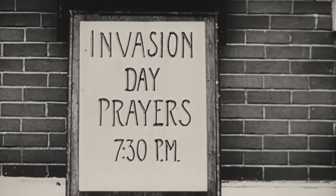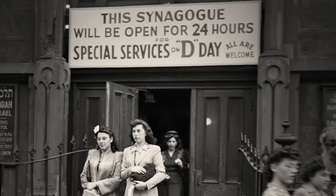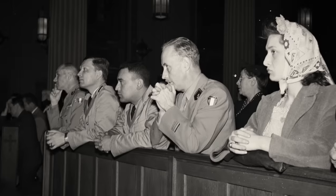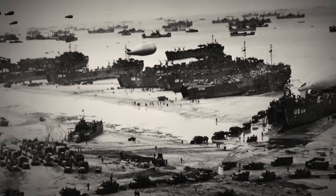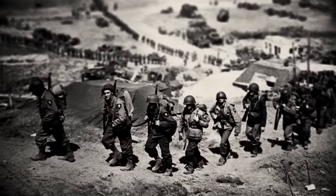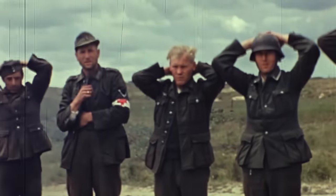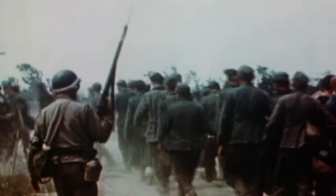That speech was arguably the largest mass prayer in human history. 100 million Americans listened. Church bells rang, and everybody went to churches and synagogues. The impulse to pray was overwhelming. By noon on June 6, 1944, even the defenses around Omaha Beach — bloody Omaha Beach — would start to break. And now what we have is: the invasion is a success.